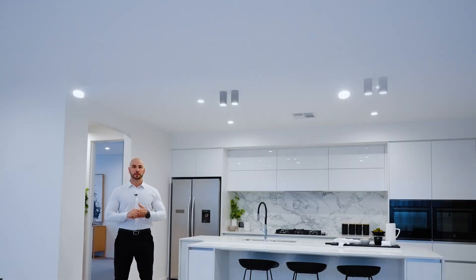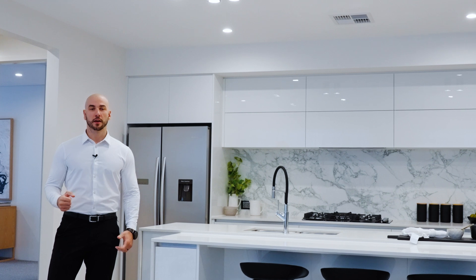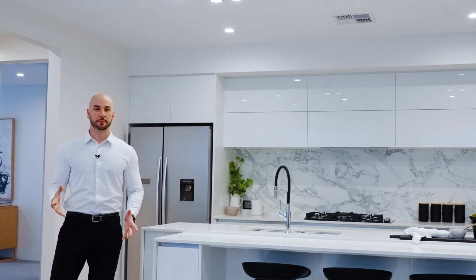Hi everyone, my name's Jem and today we're talking about ceilings. When you're building a new home off a plan, it's sometimes hard to visualise what all of these ceiling heights represent.